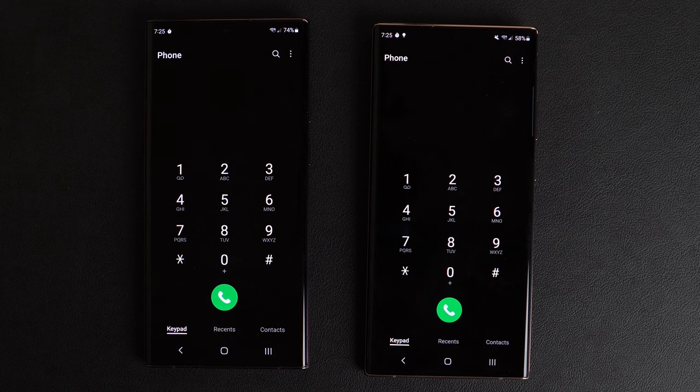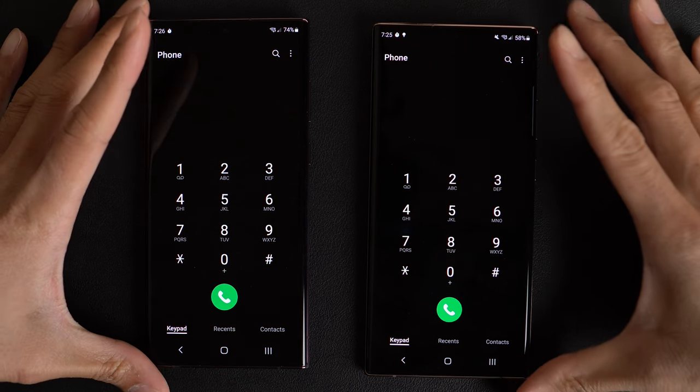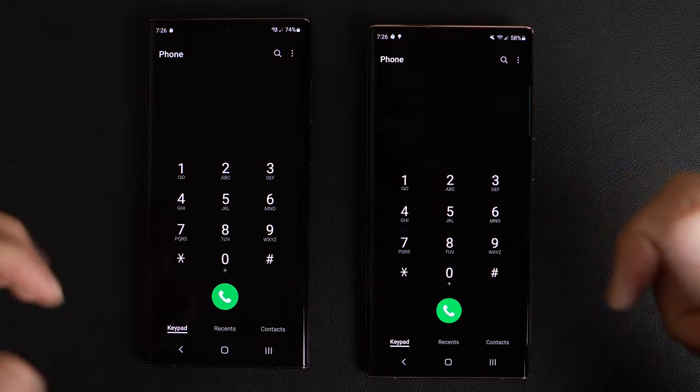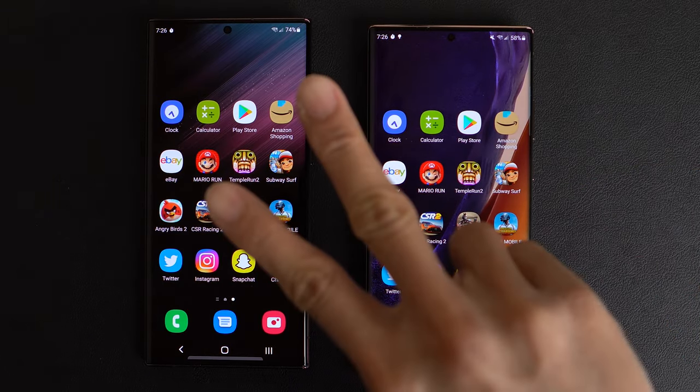As far as this test is concerned, the Note 20 Ultra was actually ahead of the S22 Ultra. Maybe if I film this again the S22 Ultra will be out in front — who knows. If you have a Note 20 Ultra, should you switch to the S22 Ultra? I say no — go ahead and keep your Note for another year, see what the S23 looks like. Let me know what you thought about this test in the comments down below. Thanks for watching. Peace out.